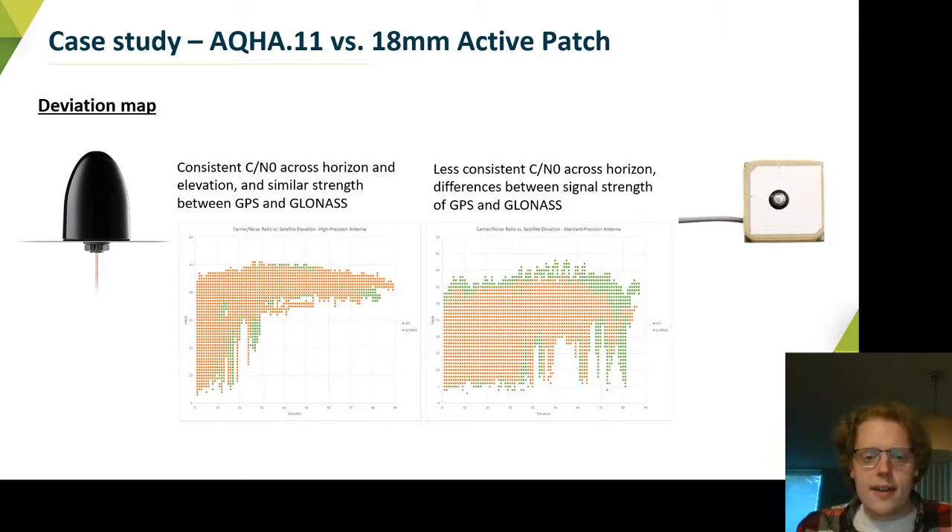You can see from the signal strength maps that there's a much more consistent signal-to-noise ratio across that angle space for the AQHA.11, which is driving its ability to achieve those results. The horizontal axis is elevation — going from straight up at the far right to down to the horizon at the far left — and the vertical axis shows the consistency of signal strength going around the upward axis. The AQHA shows fairly flat, low-deviation signal strength in both GPS and GLONASS, with strong gain all the way down to about 30 degrees off the horizon.